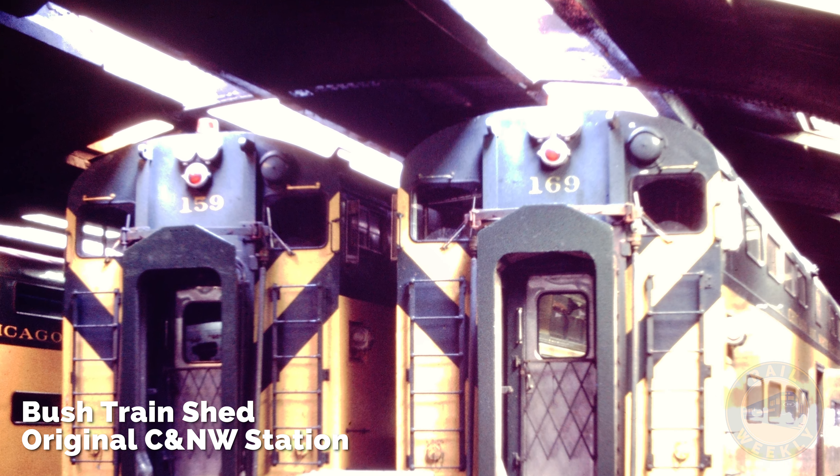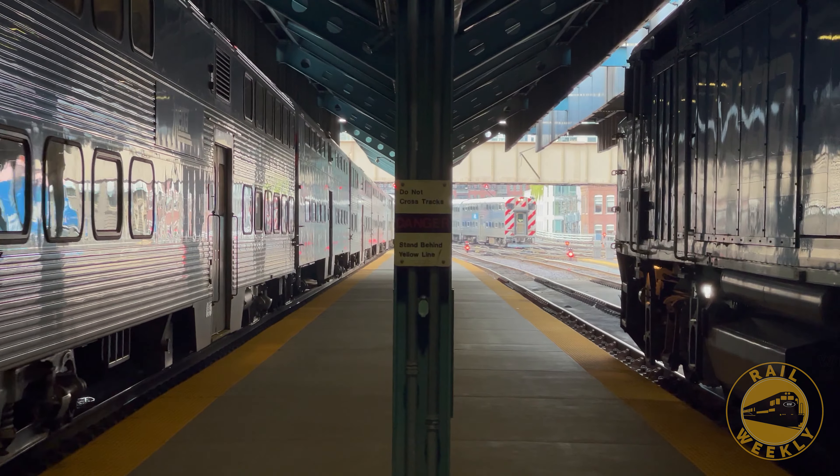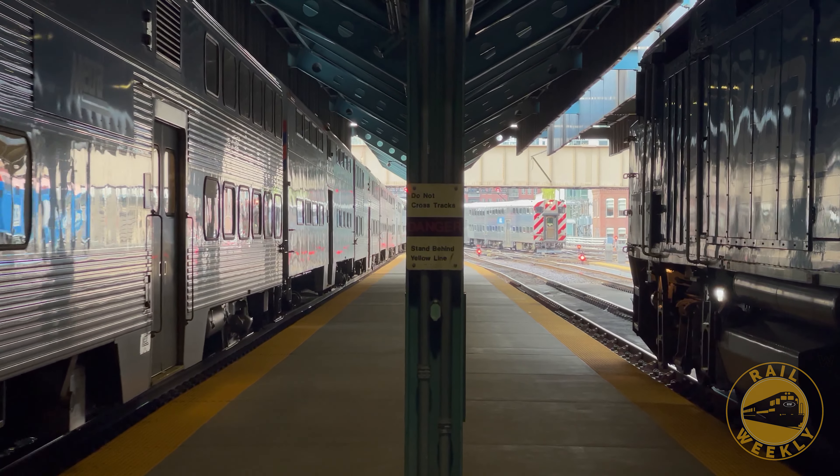Although designers stayed true to the original Busch design used by the predecessor railroad, this was a revolutionary design for the time, which protected passengers from the elements while still providing great ventilation for the engine exhaust.